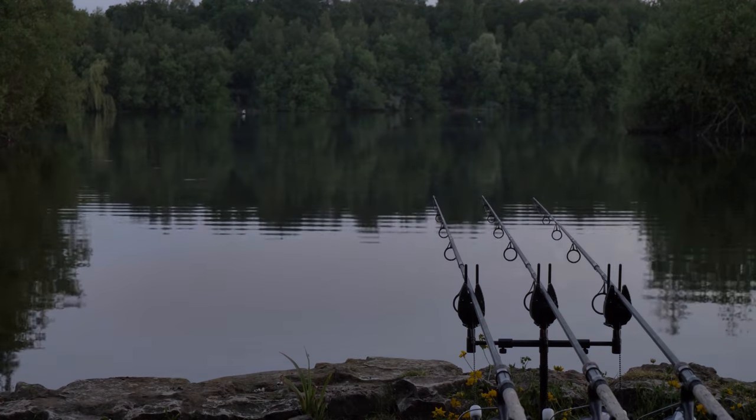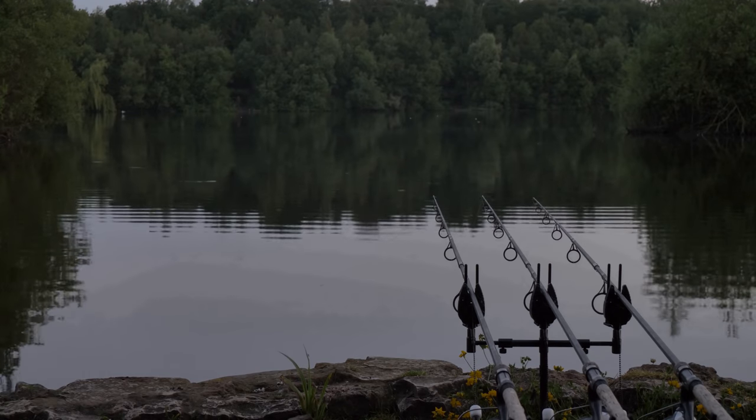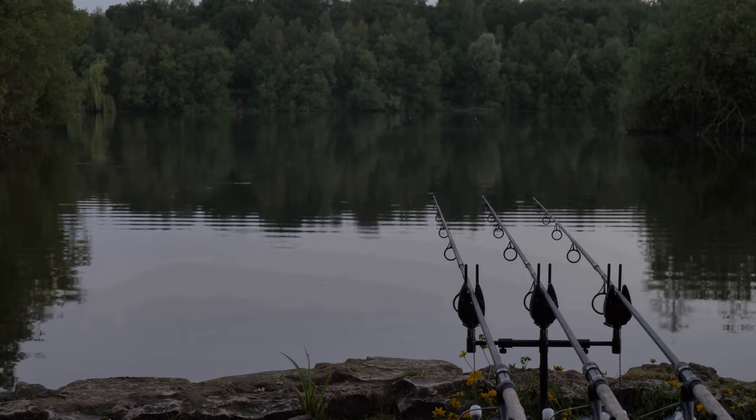We got down at tea time yesterday. On this visit I've come with my wife, because we've got a little VW camper, so there's only maybe five or six swims you could actually fish where you can park behind the swim. So I was a little bit limited for choice, but as it happens, when we got here, one of the swims I definitely would have chosen was actually free — it's a popular swim called the Island Swim.